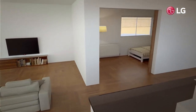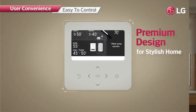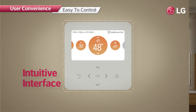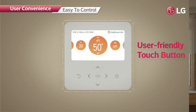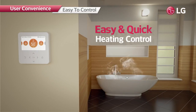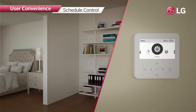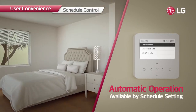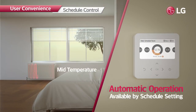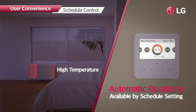The R32 Monoblock can be easily controlled from indoors. The premium design applied on the controller blends perfectly with any interior style. The intuitive UI allows quick and easy use — with a simple touch, users can manage the heating system efficiently. Automatic operation is available with schedule setting based on the user's life pattern, and heating can be adjusted to desired temperatures.